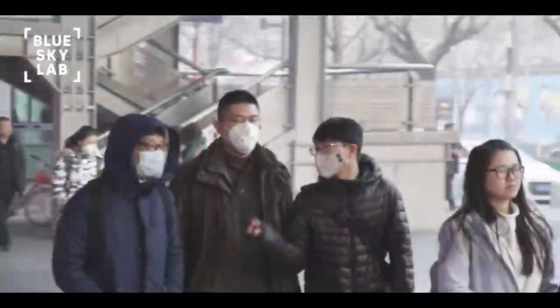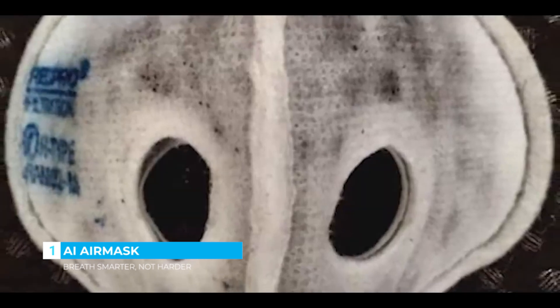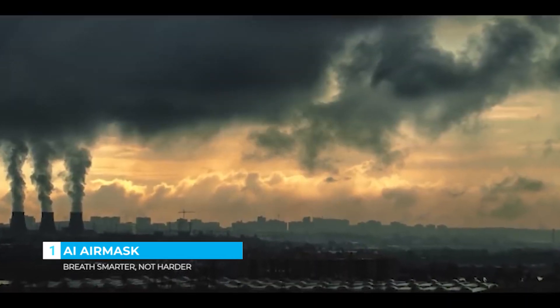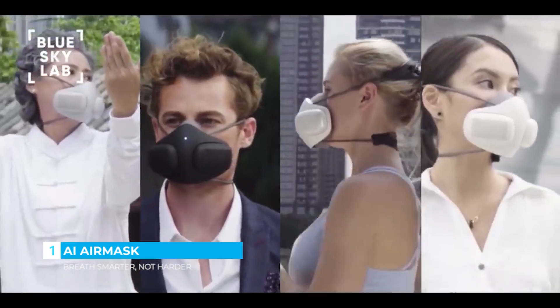While various masks on the market try blocking dirty air, they also restrict the flow of clean air, making it harder to breathe, ultimately making matters worse. It was here that we asked ourselves: is it possible to not only block toxic air but also produce excess clean air in the process? This was how Atmo Blue was born.